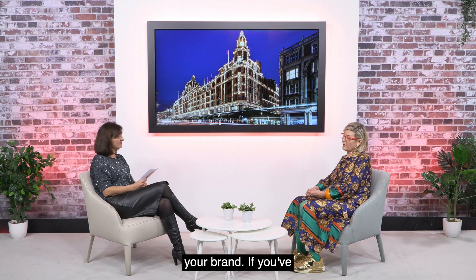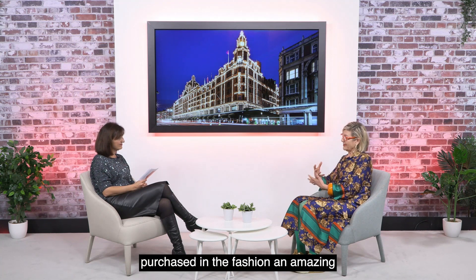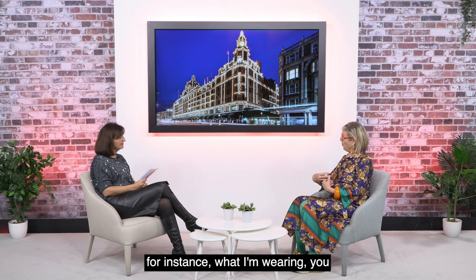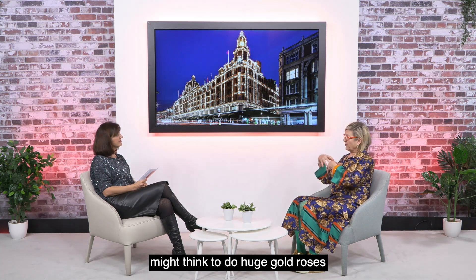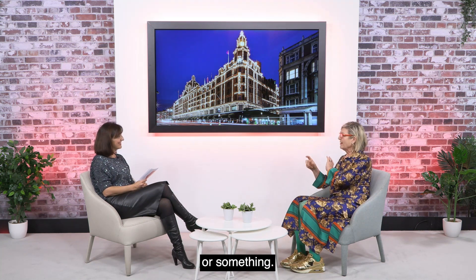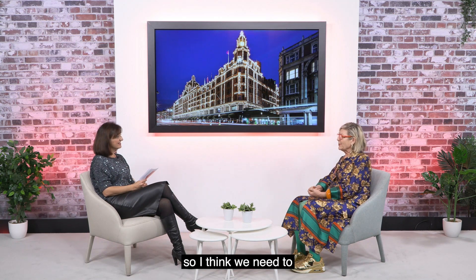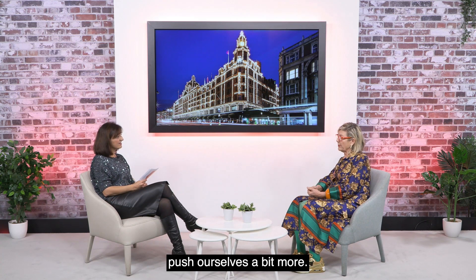If you've purchased amazing fashion pieces for your Christmas window, then work with that. For instance, what I'm wearing — you might think, I'm going to do massive huge gold roses or something. We know it's Christmas, so I think we need to push ourselves a bit more.